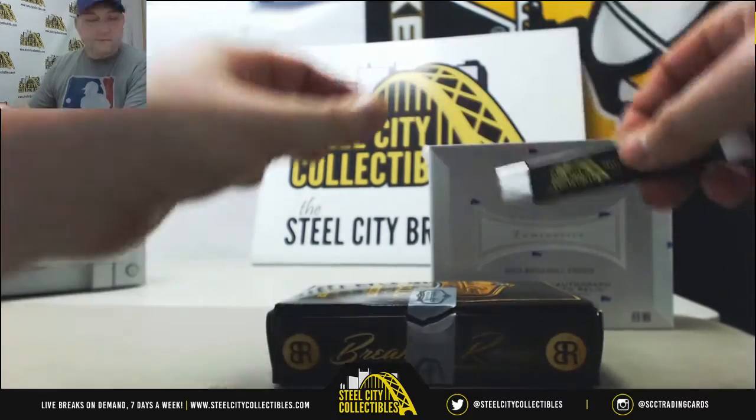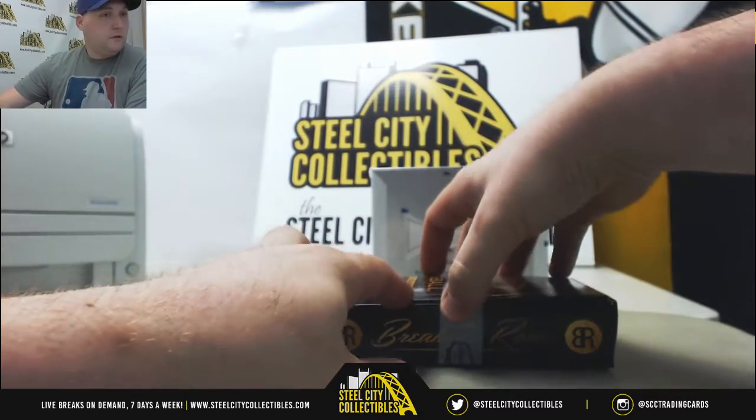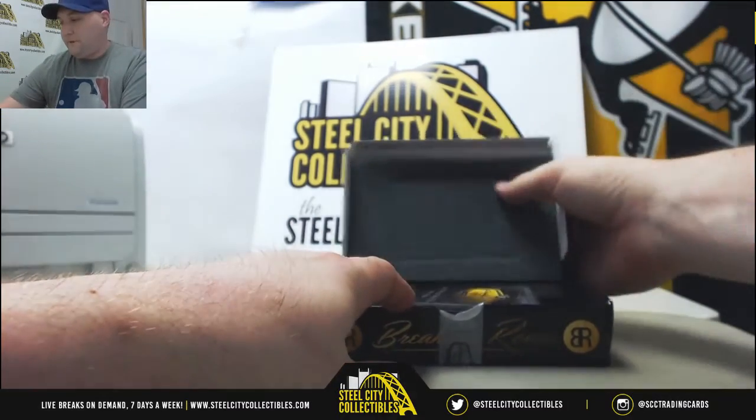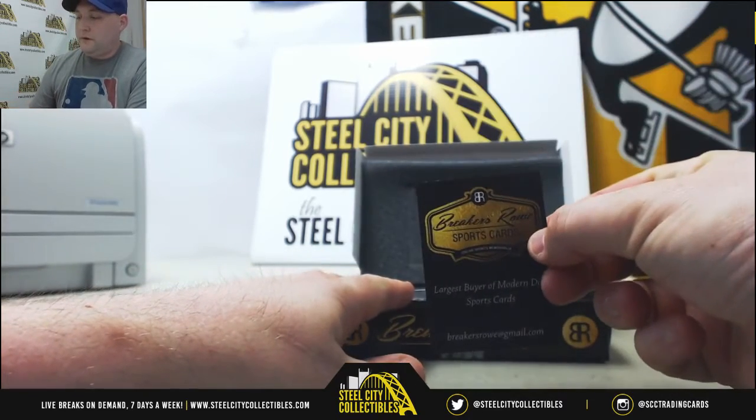Did a couple on Friday. Got a Bryce Harper autograph and a Mattingly. I think that was Friday, so this is a nice one. Very nice one.